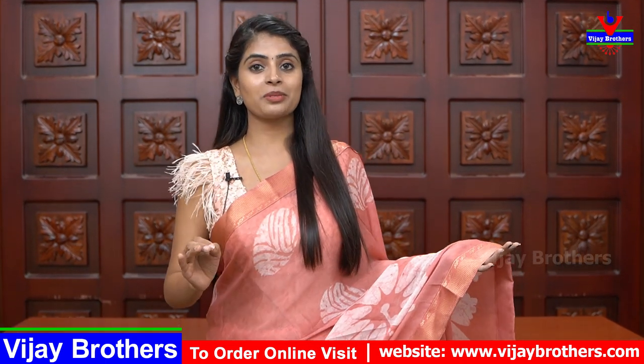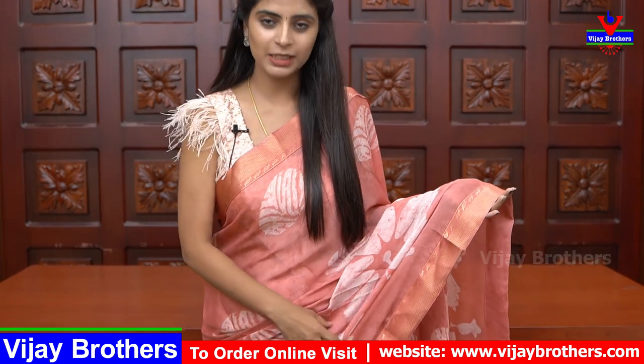First sari - it is very comfortable, especially when I am looking at age group, it is perfect.